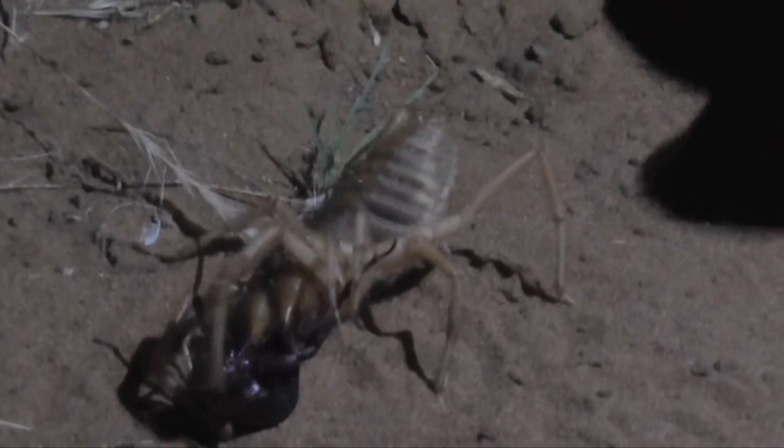I think the males have got slightly bigger ones. Where? No, you can't see it.